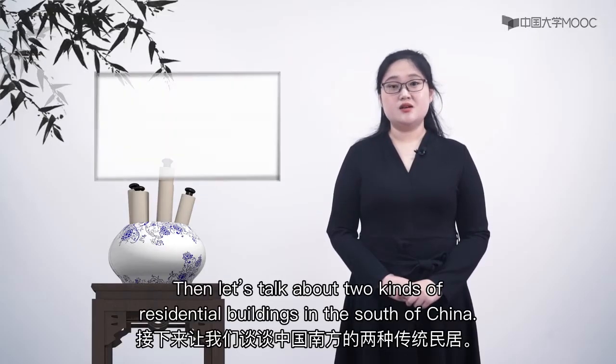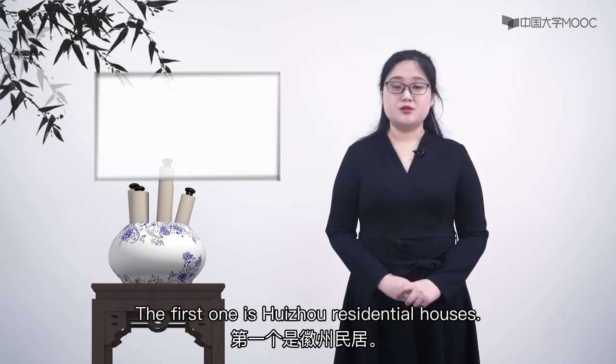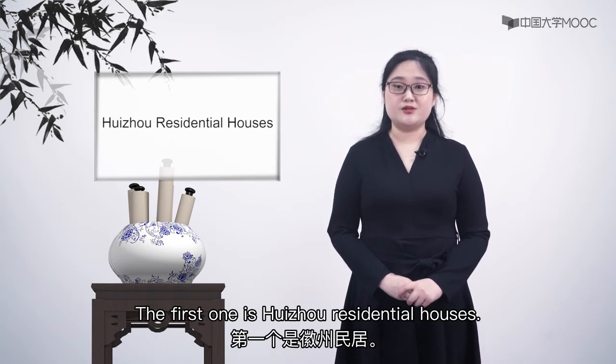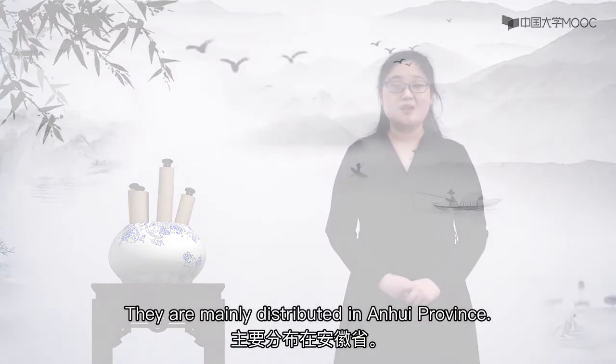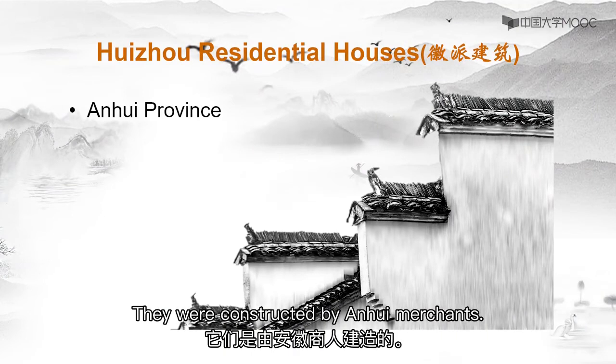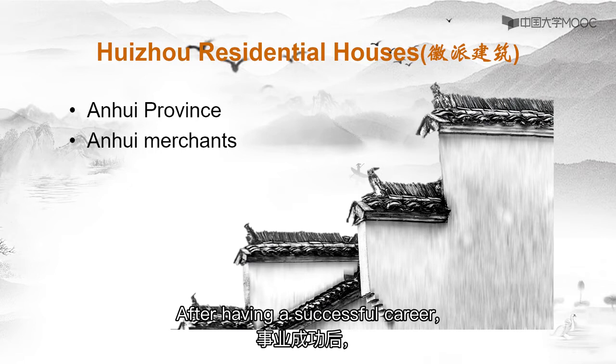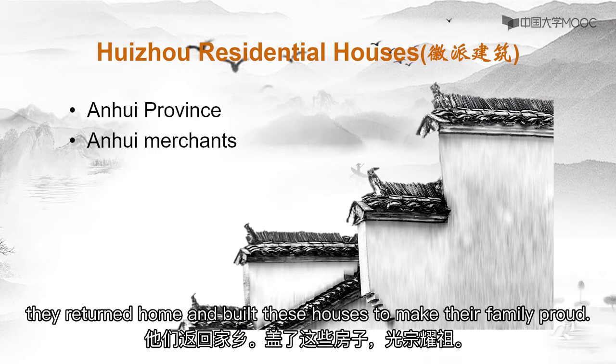Now let's talk about two kinds of residential buildings in the south of China. The first one is Huizhou residential houses, mainly distributed in Anhui province. They were constructed by Anhui merchants who did business all over the country. After having a successful career, they returned home and built these houses to make their family proud.